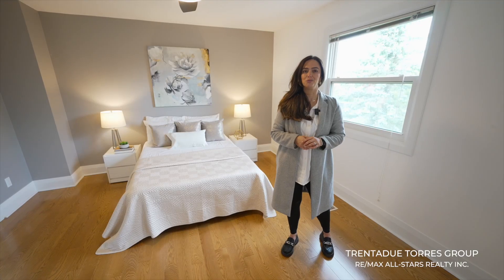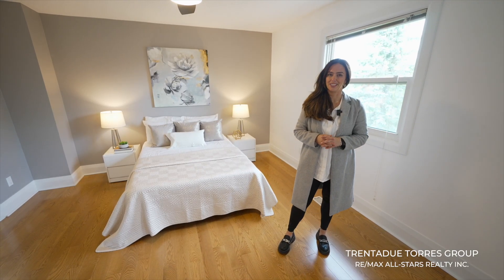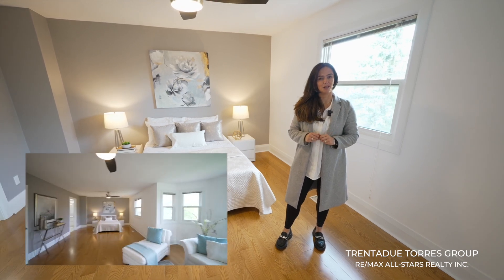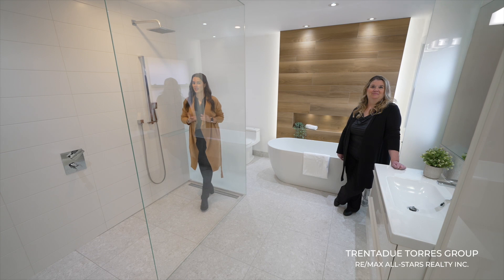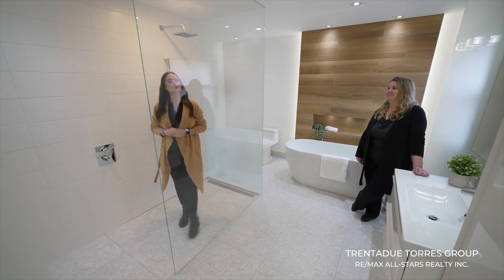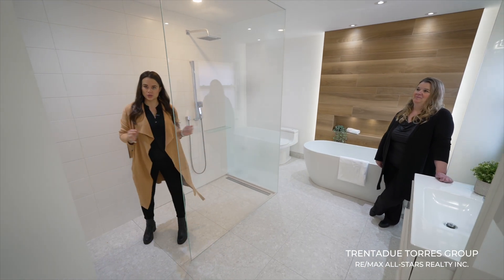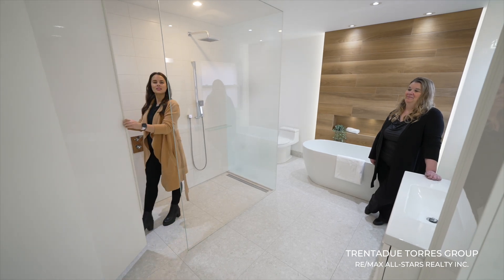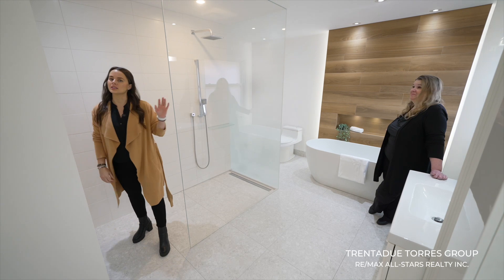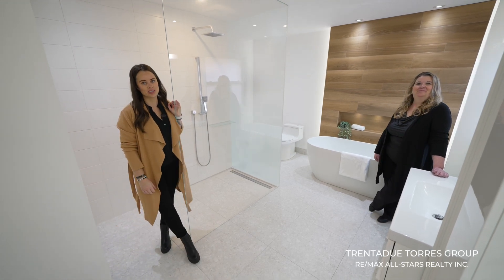The rear of the home hosts two more bedrooms overlooking the backyard oasis, including the very large primary bedroom with a combined sitting area creating a perfect retreat. The extra large bedroom includes a six-piece modern ensuite with a spacious walk-in shower, tons of cabinetry space, a standalone tub, and unique lighting providing a complete spa-like experience after a long day.